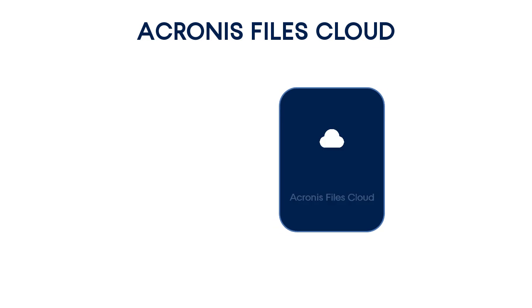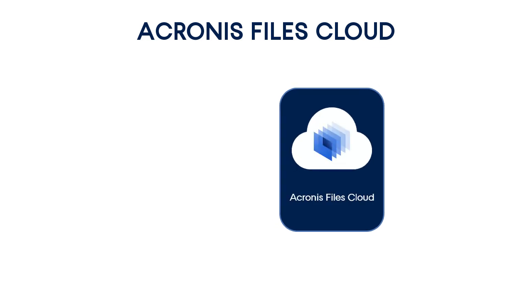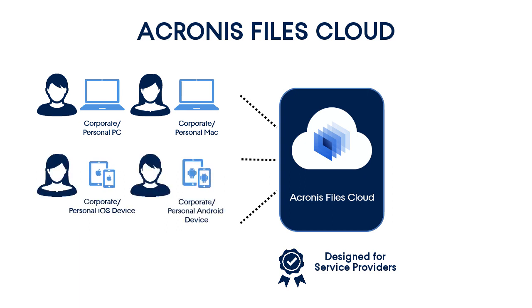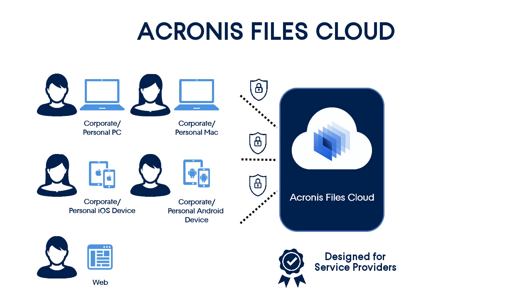The Acronis Files Cloud is one of the best secure file sync and share services available in the market. The distinguishing feature of the Acronis Files Cloud is that it is designed by service providers for service providers. The Acronis Files Cloud supports a wide range of devices such as smartphones, tablets, laptops, PCs, Macs, as well as popular web browsers. Moreover, it supports the BYOD policy due to its usage of strong military-grade authentication and encryption algorithms.